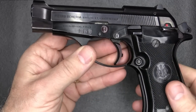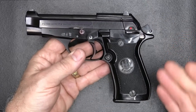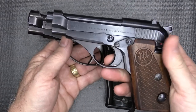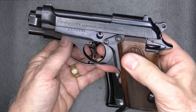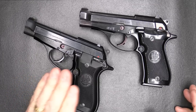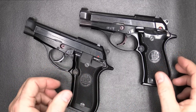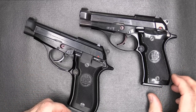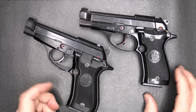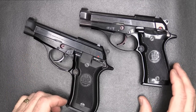Beautiful blued finish, and it has an alloy aluminum frame, which makes it fairly lightweight. With the 70 series it was all steel, and it is a fairly heavy pistol to be so small and thin, compared to the Model 85. Between the 84 with 13 plus one and the Model 85, except for grip thickness, they're pretty much the same pistols. Both have 3.82 inch barrels, both are double-action single-action, and both are blowback operated.